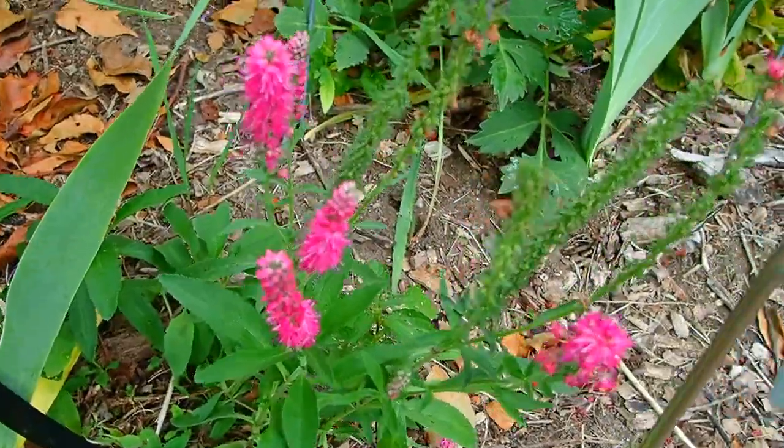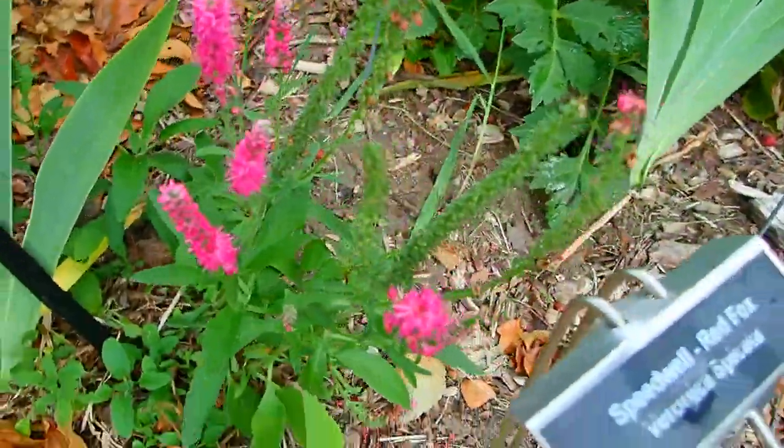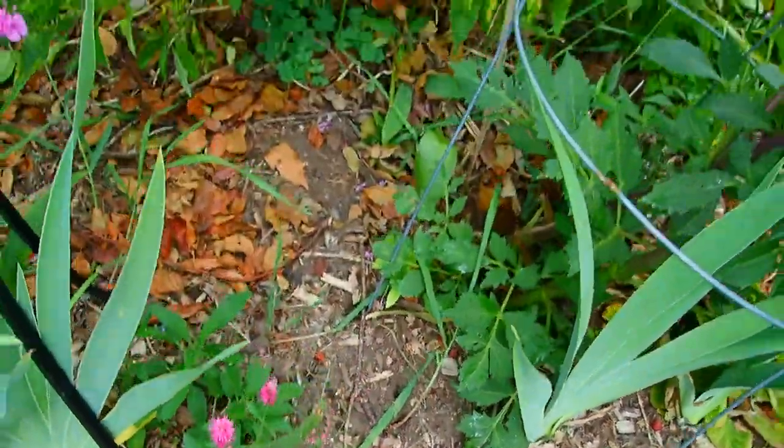Speedwell. This thing is years and years old and it continues to struggle, but there it is. We unleashed it from all the vine weed, and now it's doing nicely.